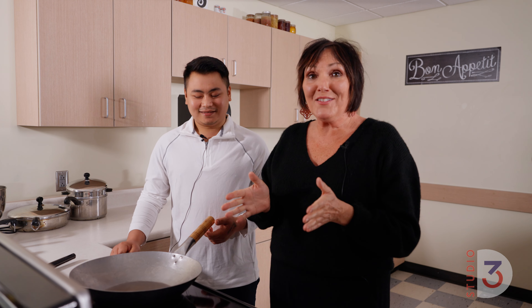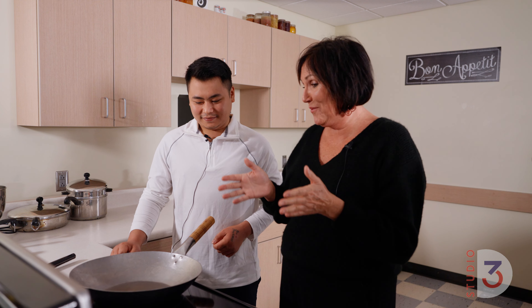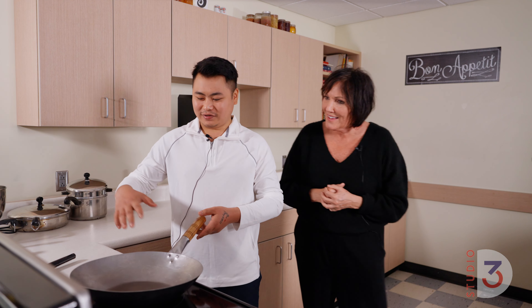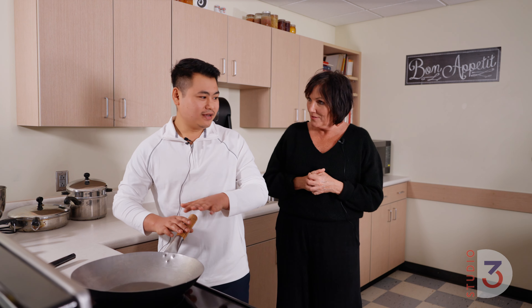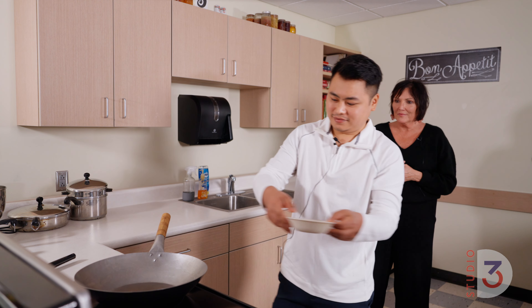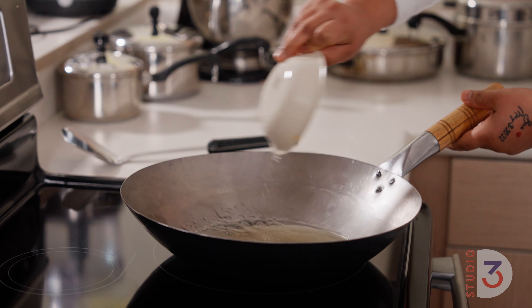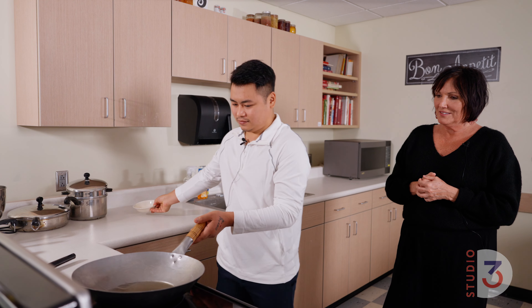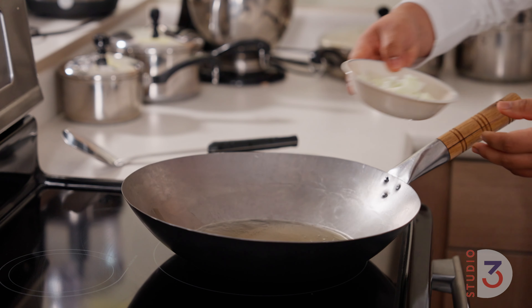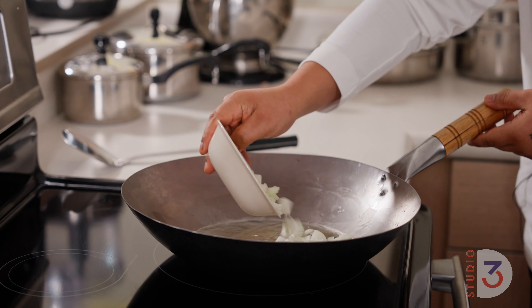Okay, so we are at the stove, we've got it fired up, and Sean's going to do his thing. Let's get started. First we want to heat the pan and then we'll add oil. Is that vegetable oil? Vegetable oil, yes. And then we'll add chopped white onion.